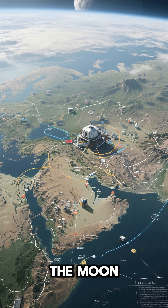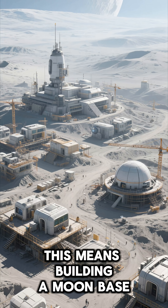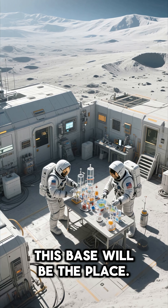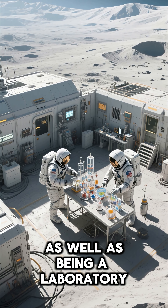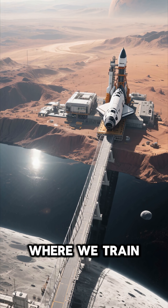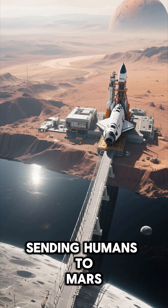But Artemis' goal didn't stop at the moon. The long-term vision is building a sustainable human presence there. This means building a moon base, like a space station called Gateway, that would orbit the moon. This base will be a place for astronauts to live and work, as well as a laboratory to develop new technologies. The moon would be a stepping stone where we train and prepare for the next giant leap in space exploration: sending humans to Mars.